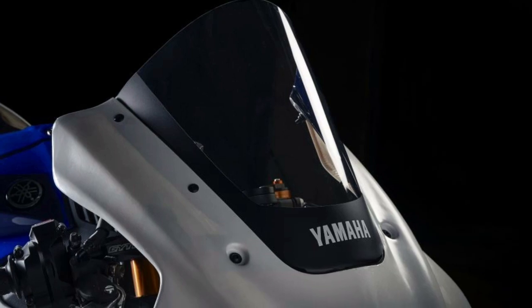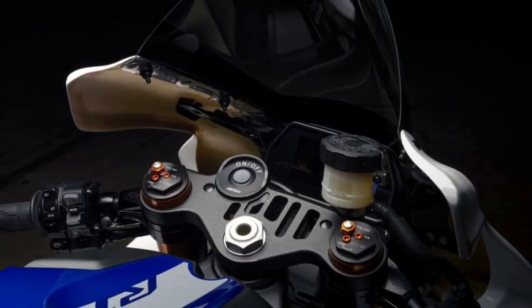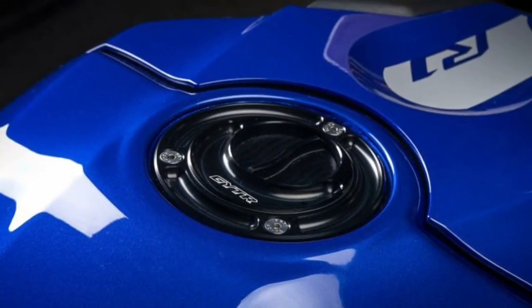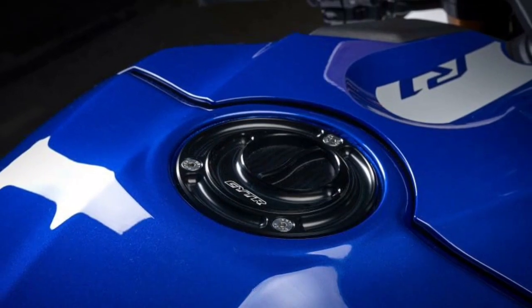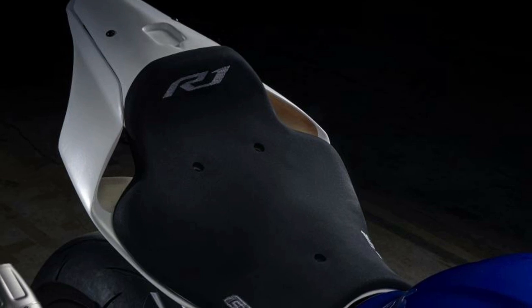Powered to race. The Yamaha R1 GYT-R features the remarkable 998cc four-cylinder CP4 crossplane engine, which is a direct descendant of the MotoGP-winning M1 race bike, and is available exclusively through the GYT-R Pro Shops.